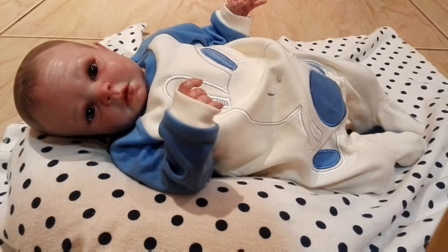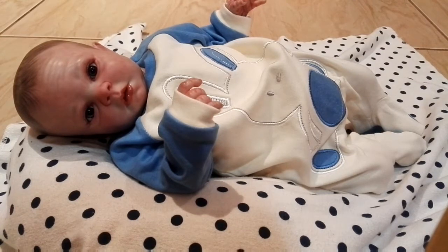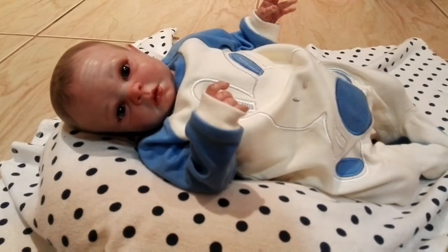Hey guys, welcome back to my channel, or welcome to my channel if you are new. Thanks for clicking on this video. In this video I got a reborn haul for you guys. Before I show you this stuff, I just want to tell you guys that I'm not bragging in any way, so yeah, I'm very thankful for everything I got.